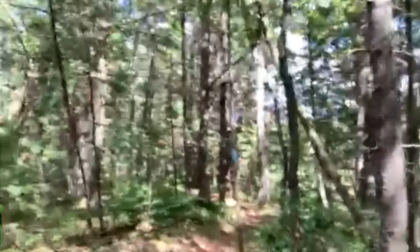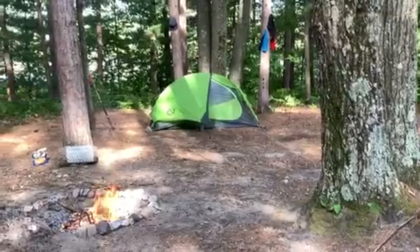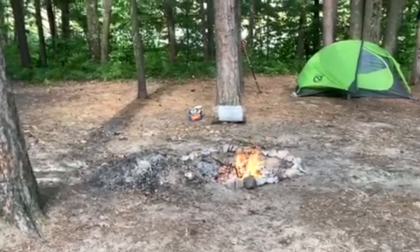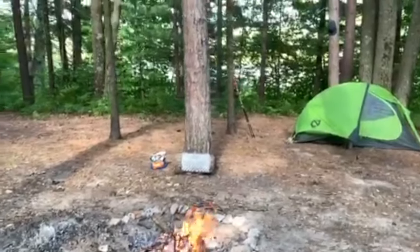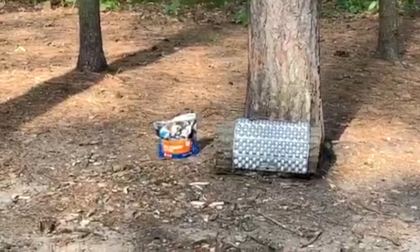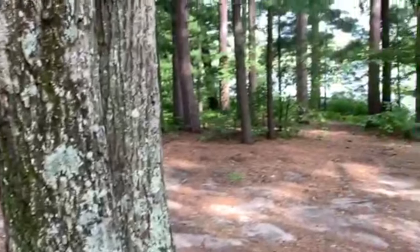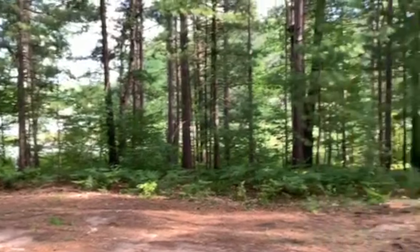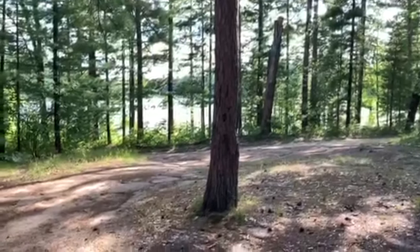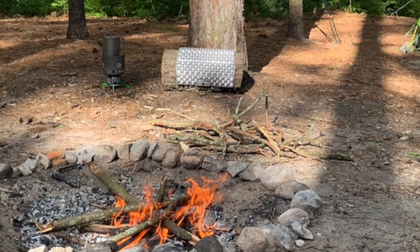And this is my camp for the night. I got my trusted Nemo Hornet two-person tent — nice comfortable home while hiking. Got a nice little campfire going, my stump set up there with my Z-Pak seat. I boiled a couple cups of water. Got a mountain house meal, beef stroganoff cooking. It was a pretty good day and I just kind of stumbled across this stealth campsite. Pretty happy with the location — it's in between two lakes.